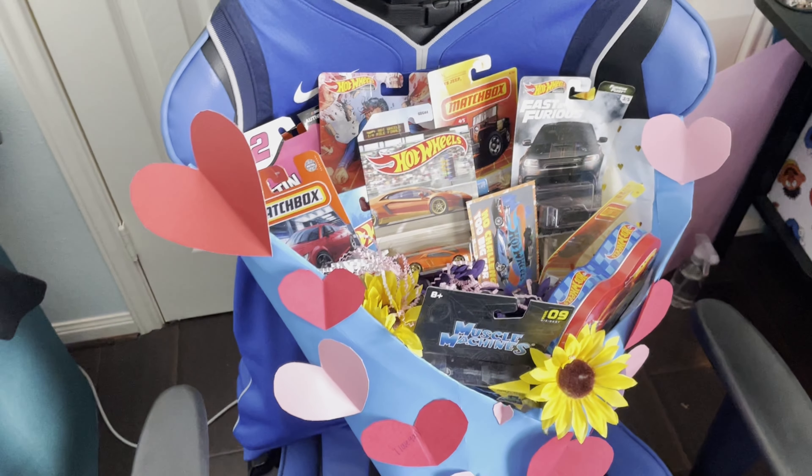Next thing I'm gonna go to is this next Matchbox car — it looks like an Audi, the Audi TT RS Coupe. This thing is nice, a nice red paint, it's actually a pretty cool car. Those nice wheels, the Audi badging both front and back — you can see the TT RS right there in the back.